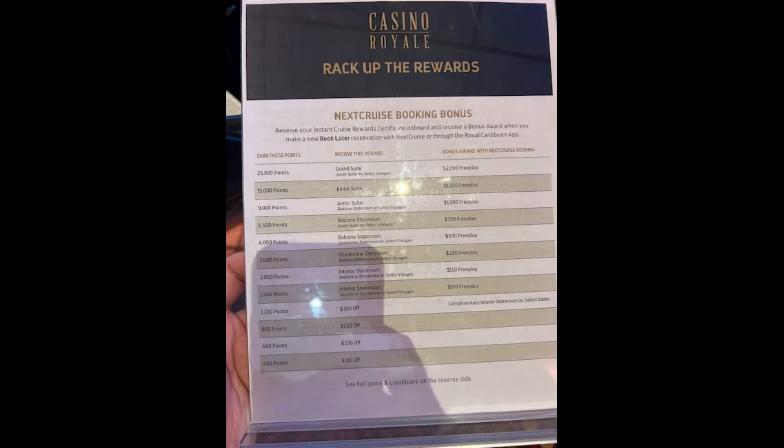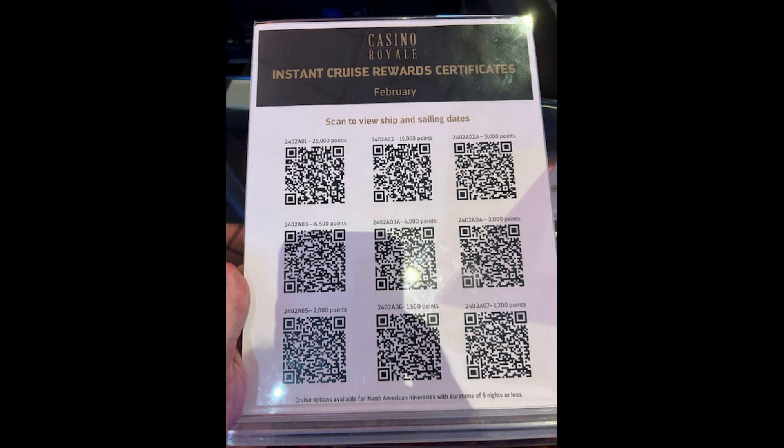What you need to do when in the casino is find the casino host station. Located there will be a sheet that lays out specifically what rewards you can earn based on how many points you earn on this specific sailing. In addition to that, there'll be a second form at the casino host station that will list all the different QR codes for those different point tiers. You can scan the QR code and it'll bring up a list of the available sailings for that specific threshold and let you know what you're eligible for.